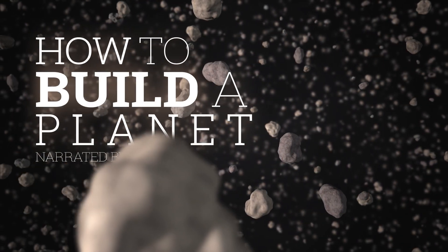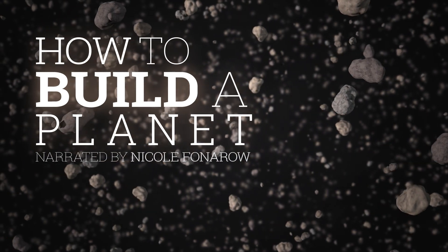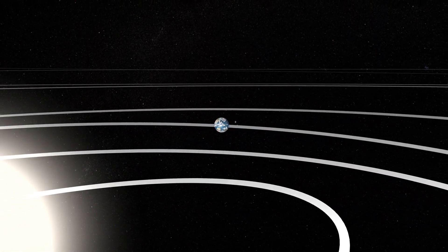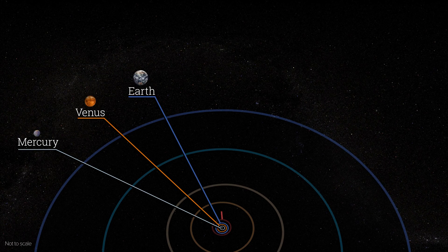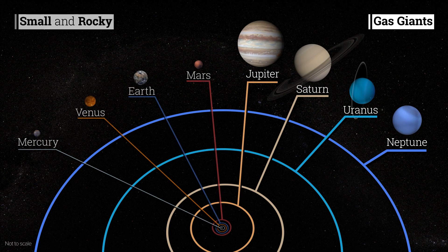How to Build a Planet. Here we are, on the small, water-covered, rocky planet, orbiting a medium-sized yellow star. We're one of eight planets, all different from one another. The ones close to our sun are small and made of rock. The ones farther out are huge and made of gas.